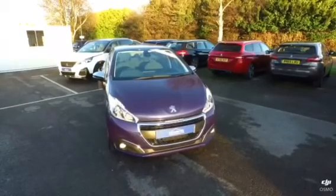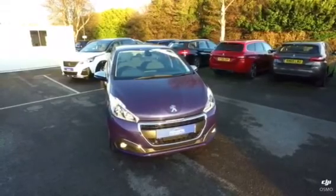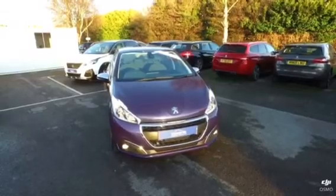Cars come with a full multi-point check and a minimum of a 12-month warranty. If you have any questions, please contact myself on 01935 40 30 40, and we look forward to hearing from you soon.